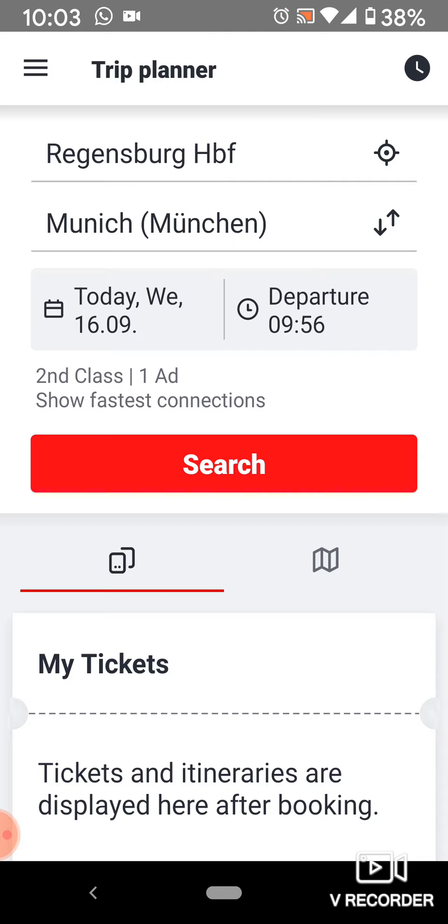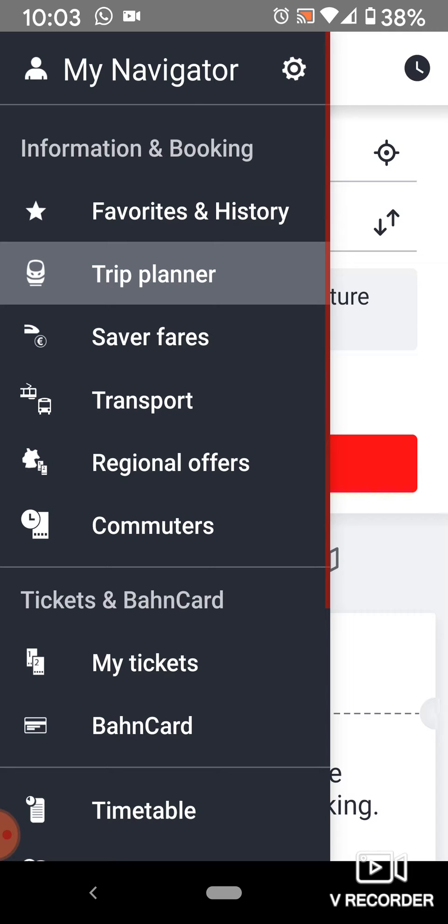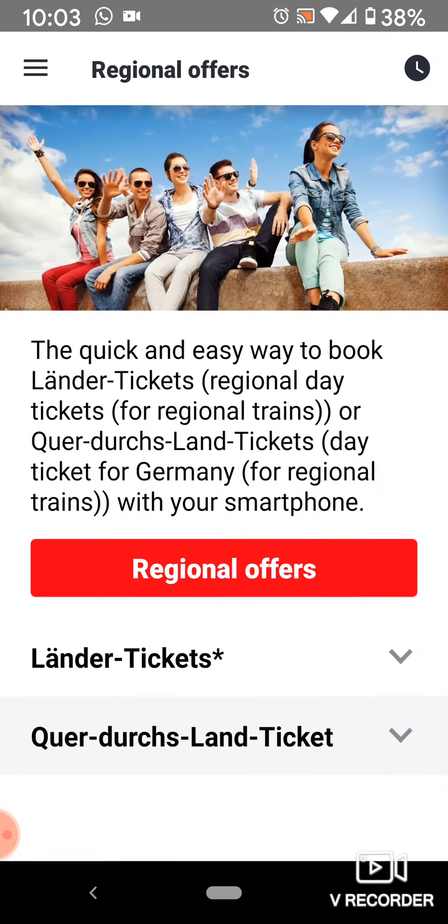If you haven't already downloaded and installed your Deutsche Bahn app, you're going to do that first. If you have, just open it up and you're going to see this page — you may or may not have information selected as far as destinations, which is fine. You don't need that for the Bayern Pass. On this page, don't even worry about filling in those locations. You're going to go to those little three dots over here on the side and you're going to look for regional offers.